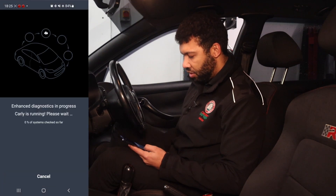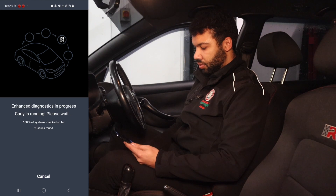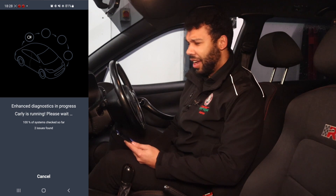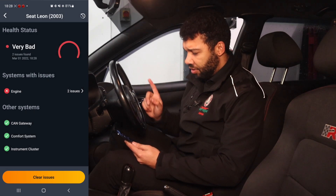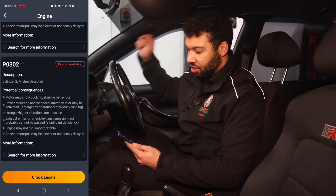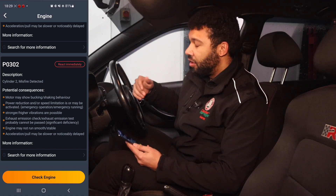Health diagnosis, check for issues. Two issues found so far — we're only at 8%, which is a bit concerning. At 100% and still only two issues, which is good. Hopefully one of them will be a misfire. I've got two issues rated very bad. P0302: cylinder two misfire detected. That is good news because it means the ignition coil is the most likely cause, and that is a common part to fail on these engines.